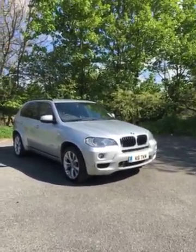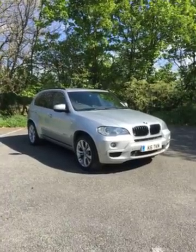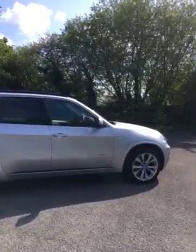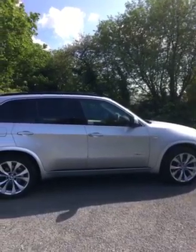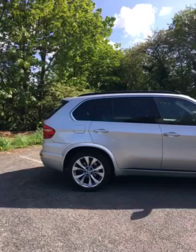Hello, I'd just like to show you around this BMW X5. It's a 3 litre diesel M Sport, now on 65,000 miles, and it has a full BMW main dealer service history.